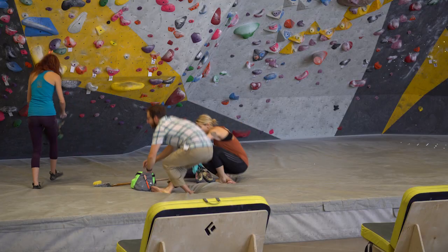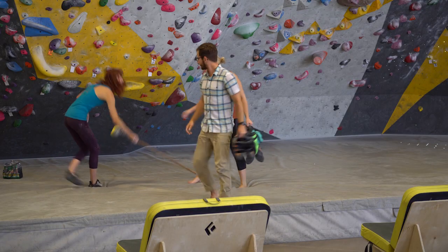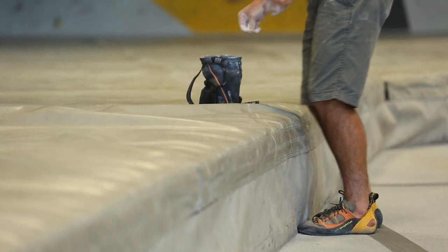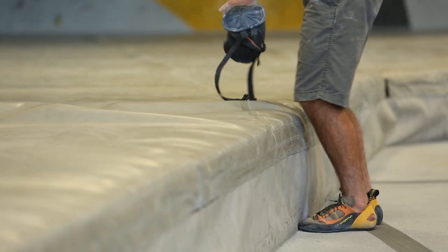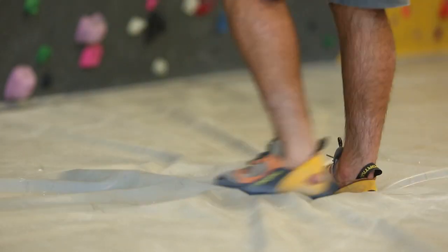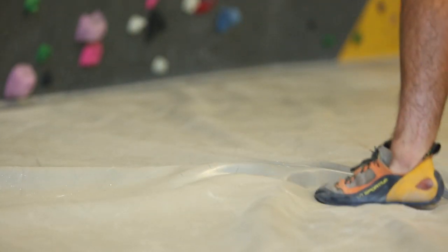Ensure that your fall zone is clear of hazards such as water bottles or other climbers. Momentum uses continuous padding in its bouldering area to reduce falling impact, but this does not guarantee the prevention of injuries from falls. Pads are generally designed to minimize head injuries but are not necessarily designed to mitigate extremity injuries, although they may do so.